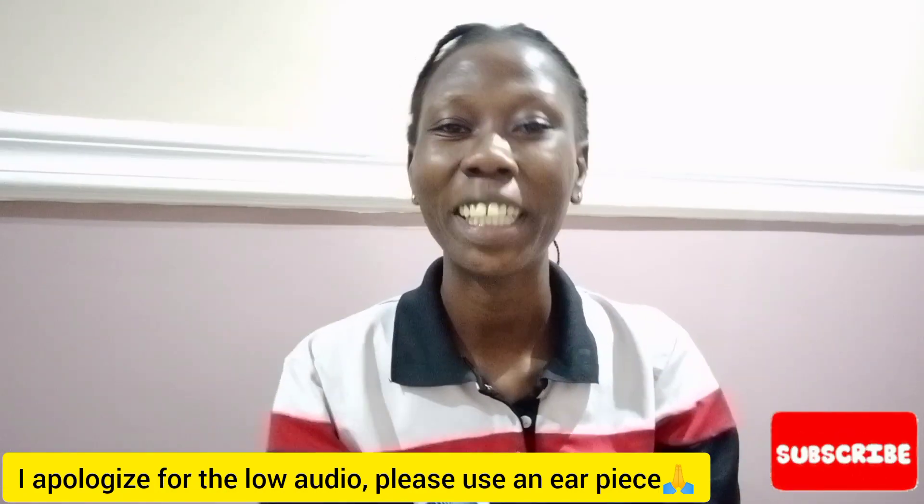Hello guys, welcome back to my YouTube channel. My name is Daniela and you're welcome to Moving to Danny. Thank you so much for stopping by. If you're new, please subscribe — I really appreciate it. Please do not forget to like this video, and do drop a comment in the comment section down below telling me what you learned from this video.